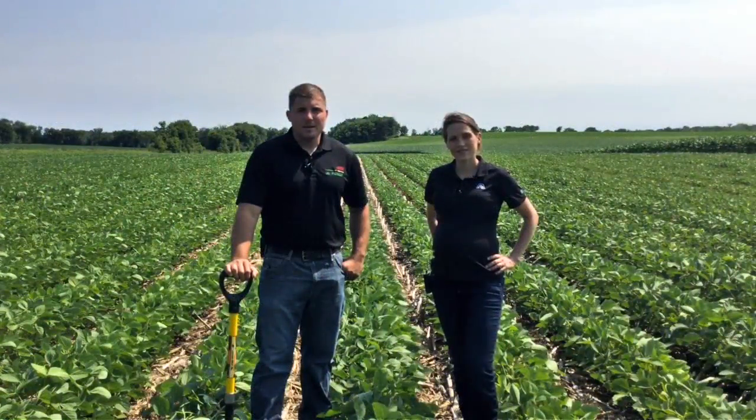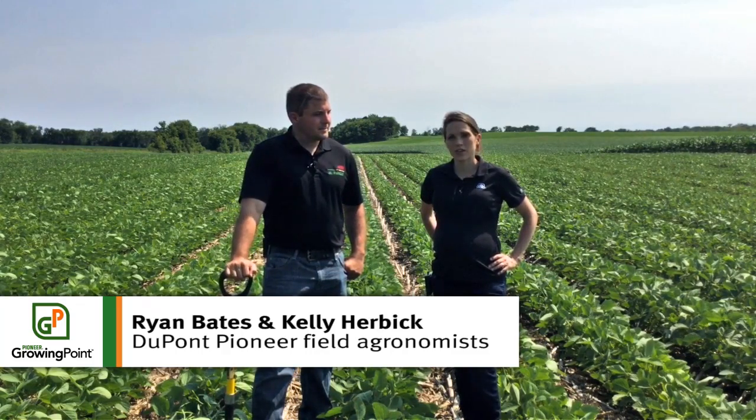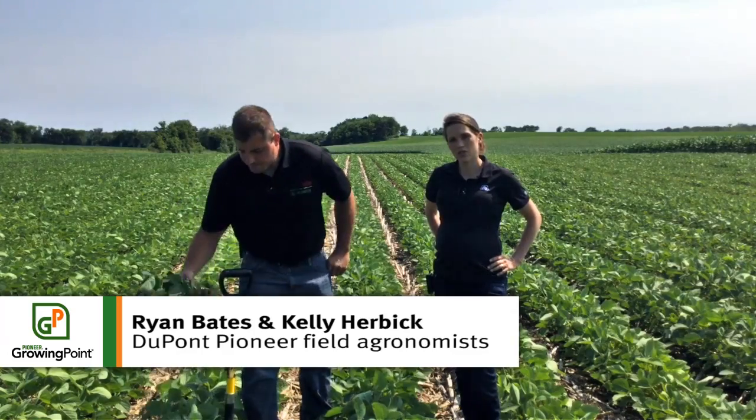Hello and welcome to this Pioneer Growing Point agronomy update. I'm Ryan Bates and I'm Kelly Herbeck, and we're here in River Falls, Wisconsin in a soybean field to talk about some management considerations through the month of July.